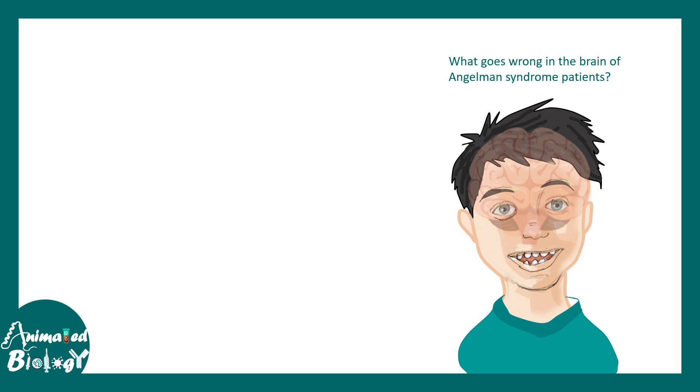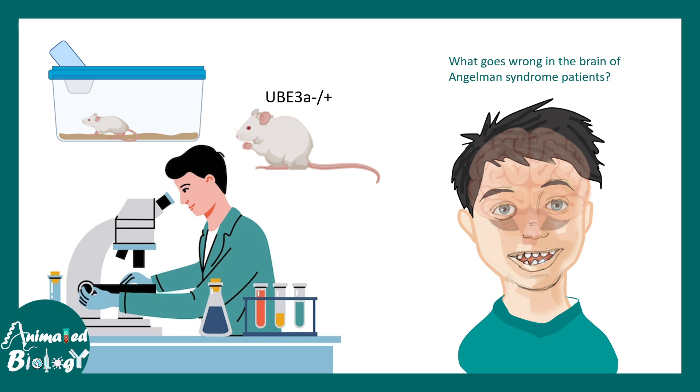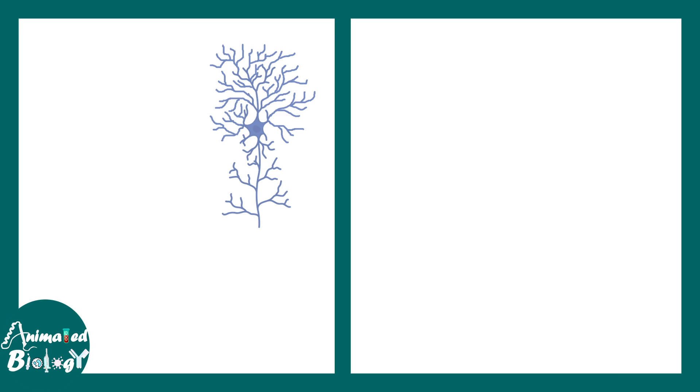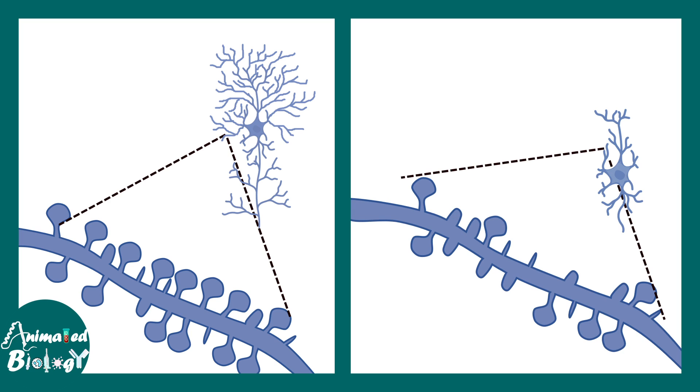What goes wrong in the brain of Angelman syndrome patients? Scientists use laboratory animals where UB3A is absent or haploinsufficient. In these mice, there is something wrong with dendrite and synapse development. Normally, a dendrite segment has several mushroom spines — mature dendritic spines that are sites for new synapse formation. In contrast, neurons from Angelman syndrome patients show abnormal dendritic branching, reduced synapse density, and many immature spines.